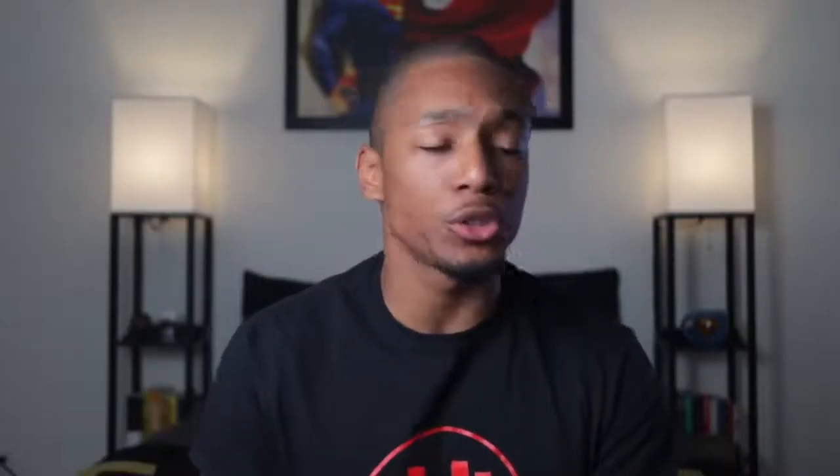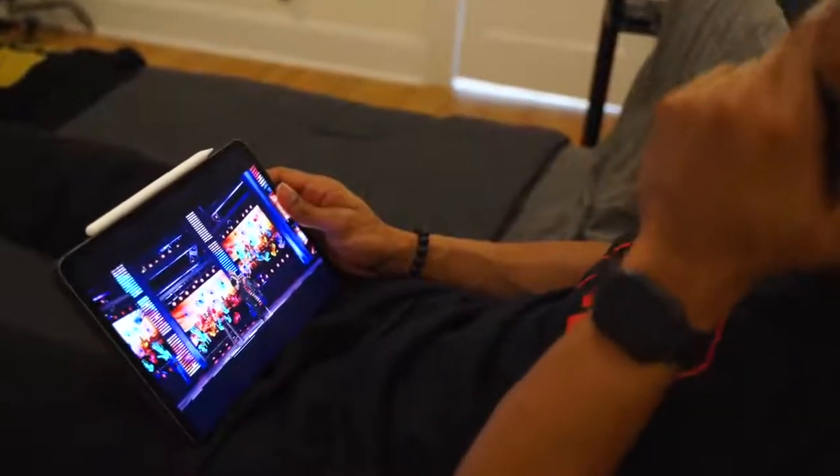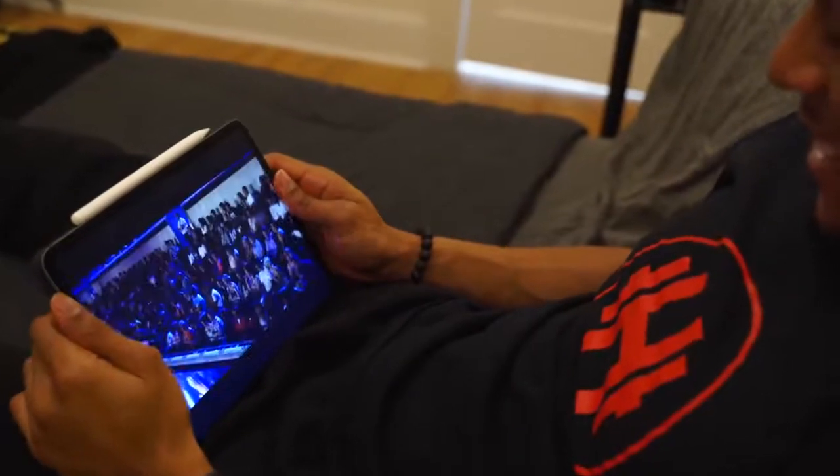And of course I use it for normal media usage — YouTube, Netflix, streaming basketball and football games. It's very clear, like having a mini TV in front of me. It's very useful to kick back on the couch, prop it up on my knees, and I'm good to go.